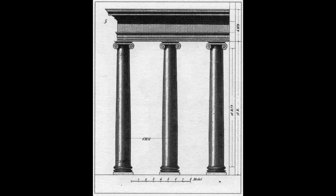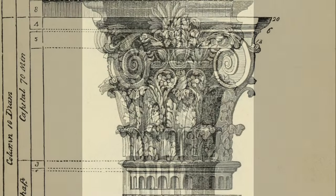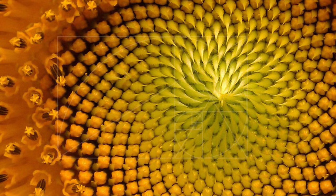A volute is a spiraling decoration that appears on the classical orders, specifically the Ionic, Corinthian, and composite capitals of columns. It's thought that the spiral was inspired by patterns seen in nature.